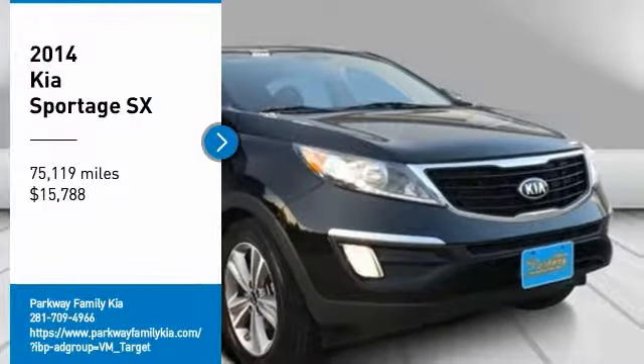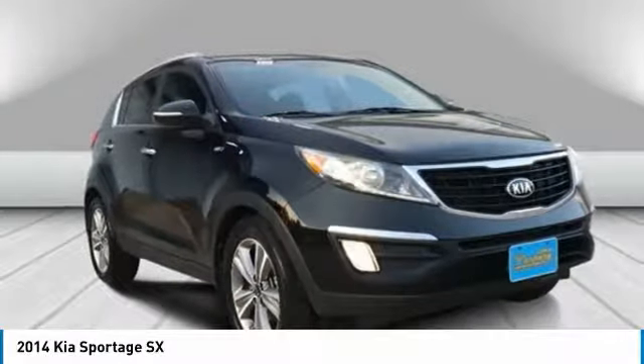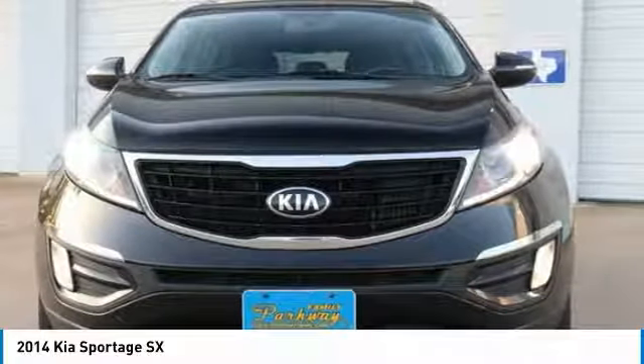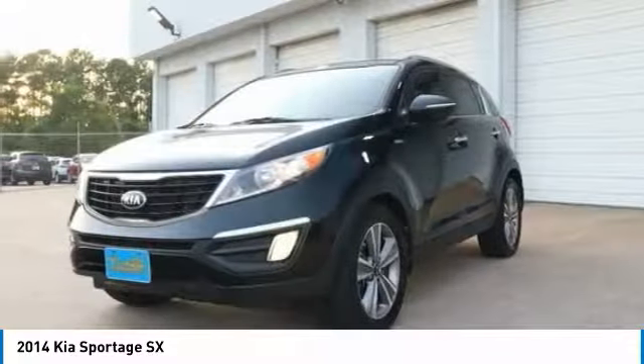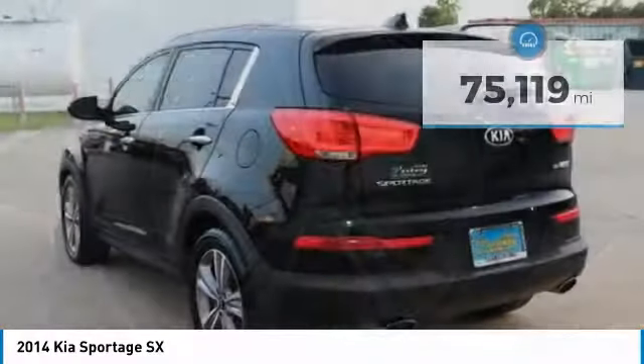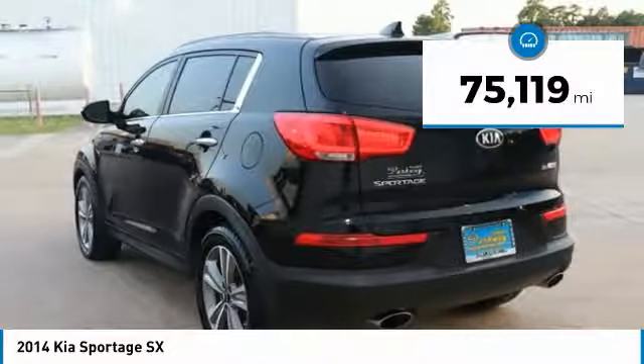Take a ride in the 2014 Sportage. With its sleek and stylish exterior and its roomy, feature-laden interior, the Sportage both looks good and performs well on the road, and is priced below $20,000. This vehicle has less than 80,000 miles.